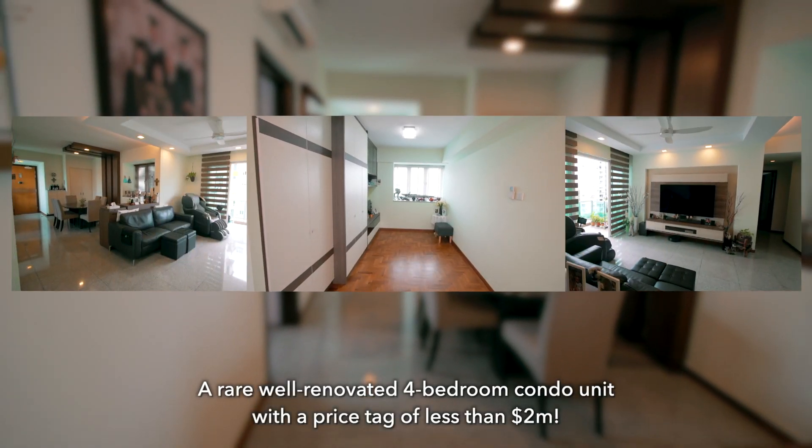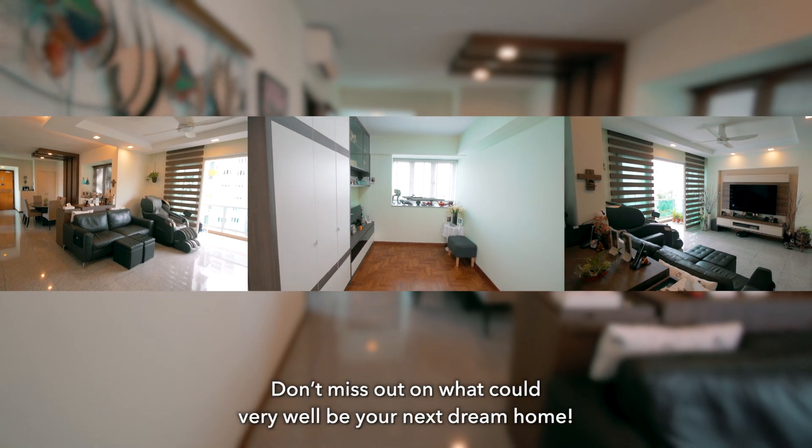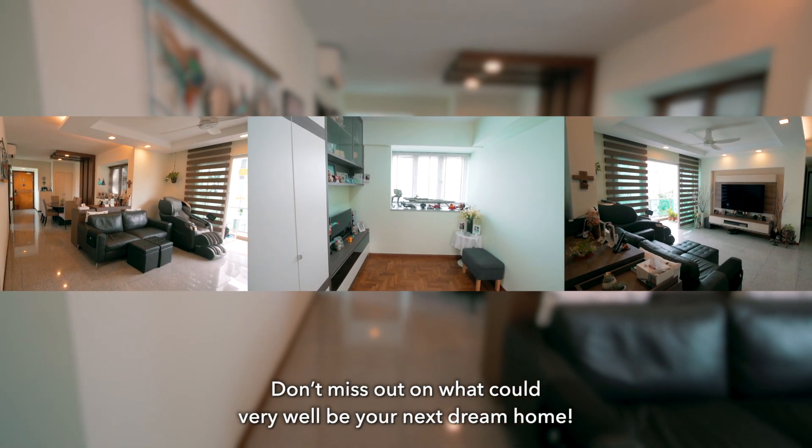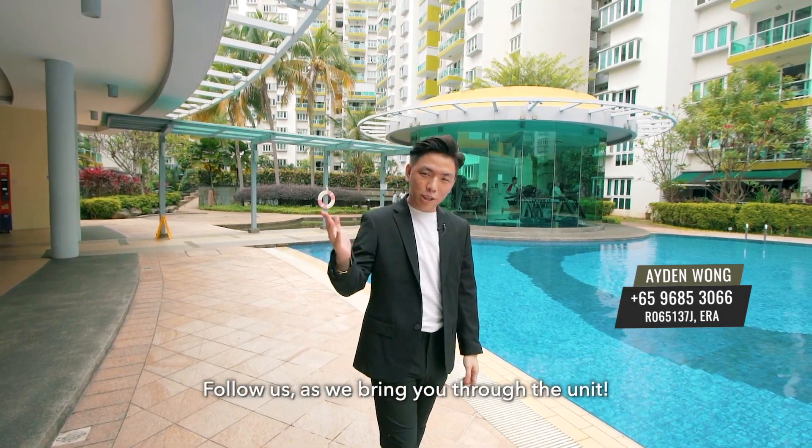A very well renovated 4-bedroom condo unit with a price tag of less than 2 million. Don't miss out on what could very well be your next dream home. Check out what we have for you today right here. Follow us as we bring you through the unit.